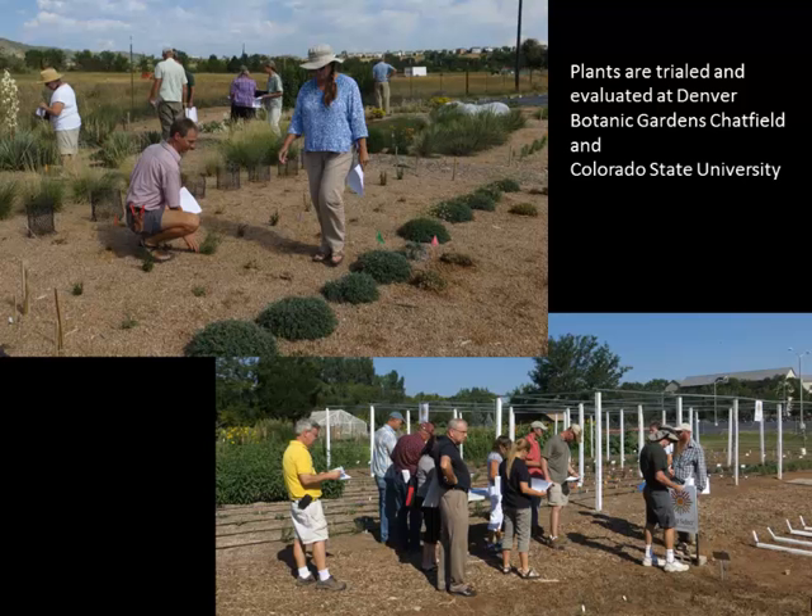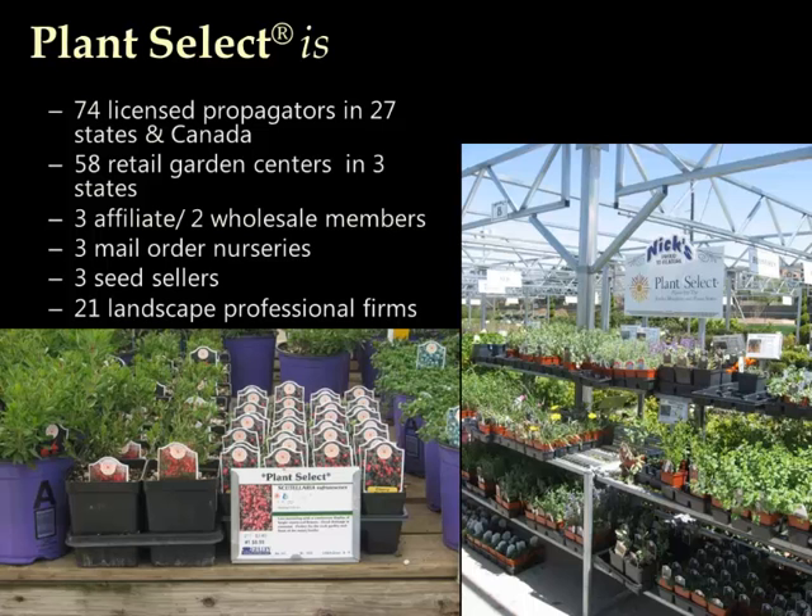All the plants that come through the Plant Select program are trialed at Denver Botanic Gardens and at Colorado State University to make sure they fulfill those requirements. Plant Select is a unique collaboration — our growing facilities have propagators all the way into Canada, across the United States. We have retail garden centers, wholesale members, mail order companies, seed sellers, and even landscape professionals as part of this program.